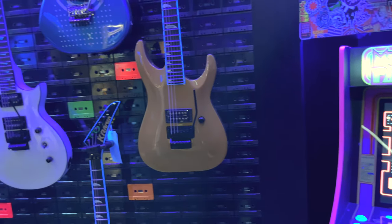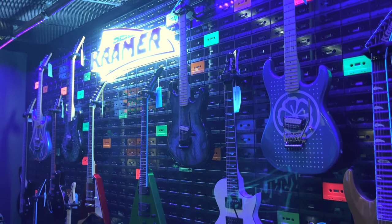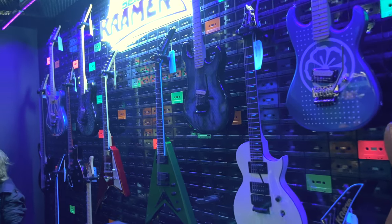They also play all the British music throughout the store - it's a nod to the British music scene. Look at the neon lights - so cool, so exciting.